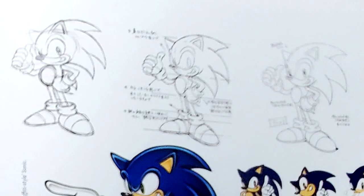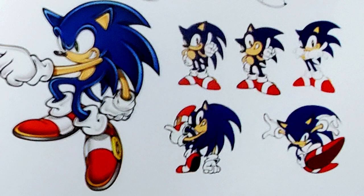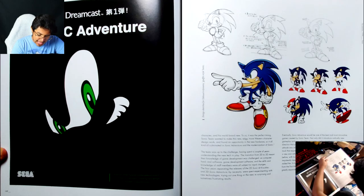You can see the initial shading was very Naoto Oshima-styled — flat, bold — but some of it has that Uekawa flair. They were looking for something new — you can see some of the poses, some of the dynamism, some of the squash and stretch to show speed, and the roundness. He did such a great job modernizing the character.